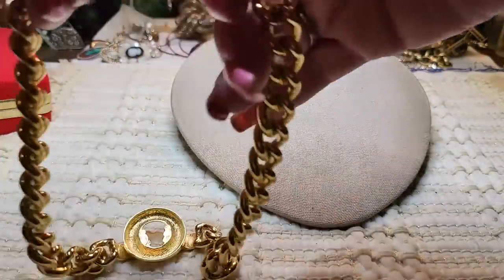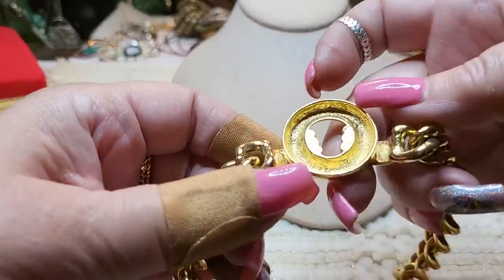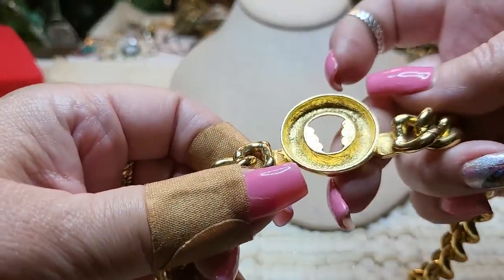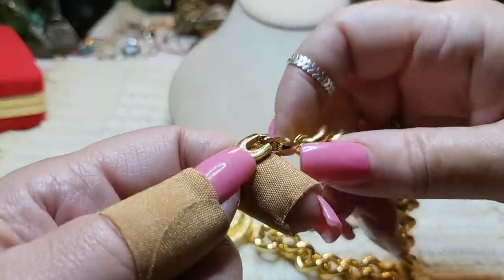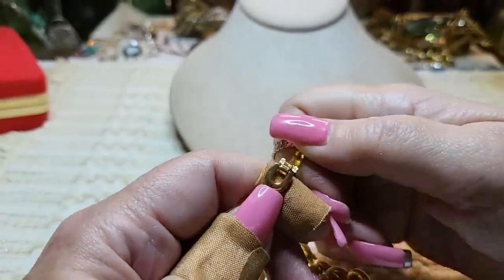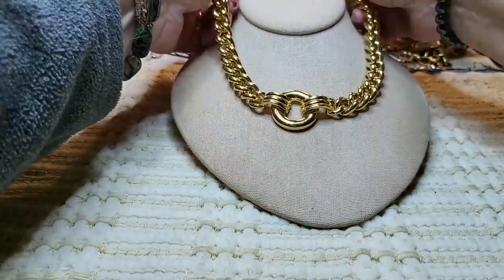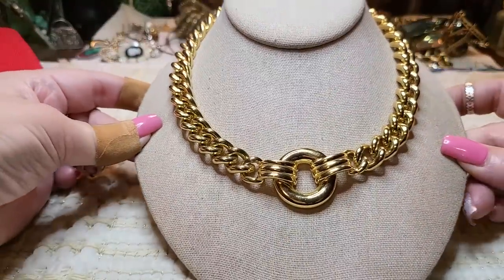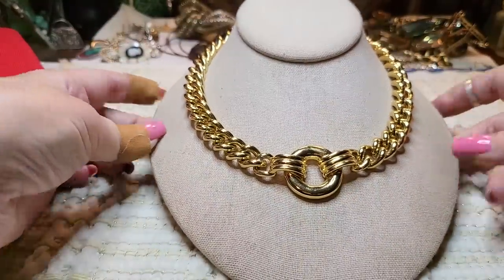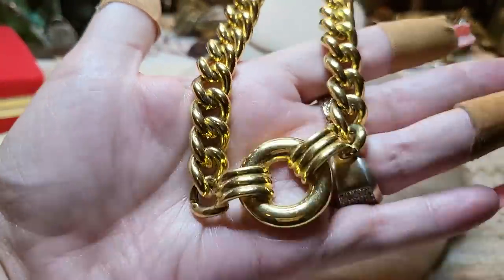Then this is heavy — I could not find a name on it anywhere. I looked inside the clasp and nothing. I don't know where she got this or who made it, but it is beautiful. She keeps her stuff in very good shape — it's like brand new. She wears it, takes it off, and puts it in a drawer.